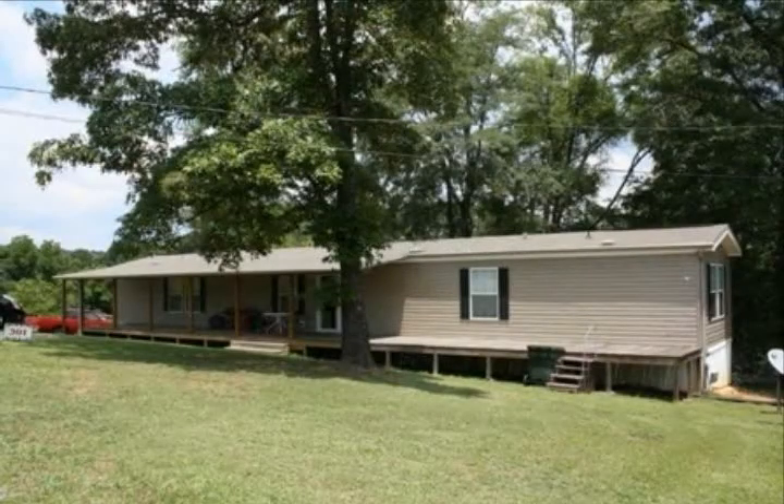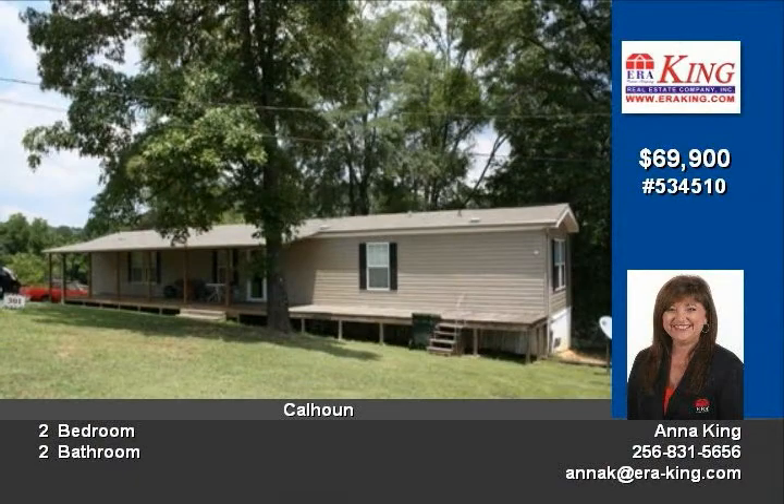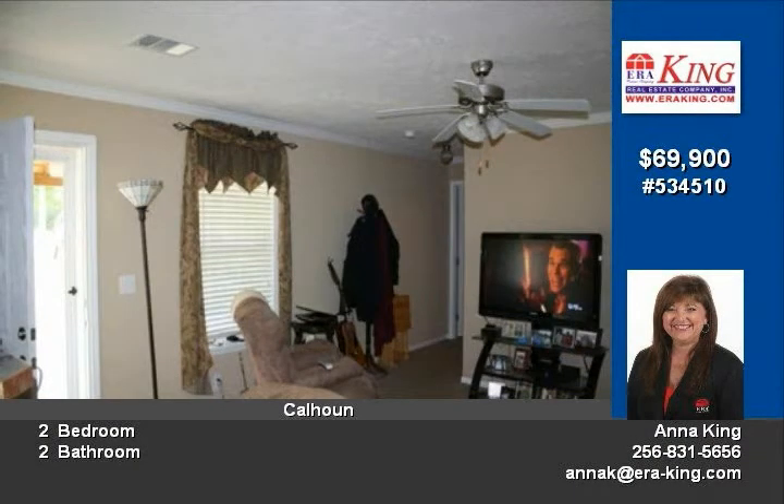Charming one-level manufactured home located on a large fenced-in lot in Alexandria. This lovely home features an open floor plan which includes a kitchen with lovely backsplash, breakfast bar, and eating area.